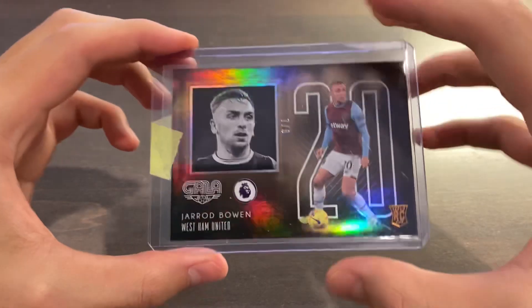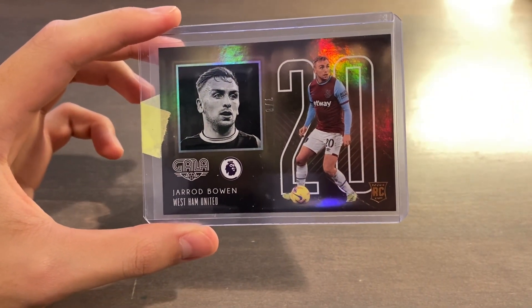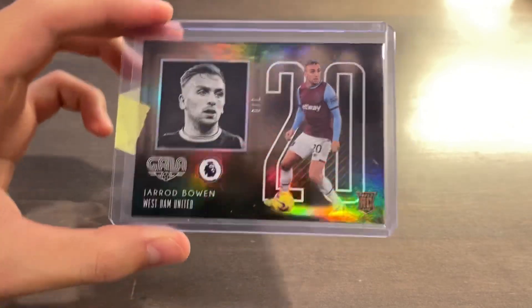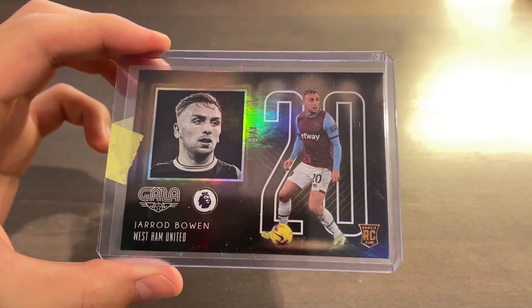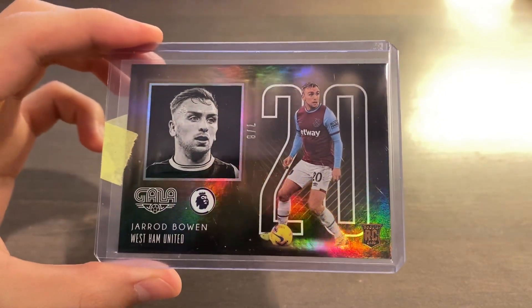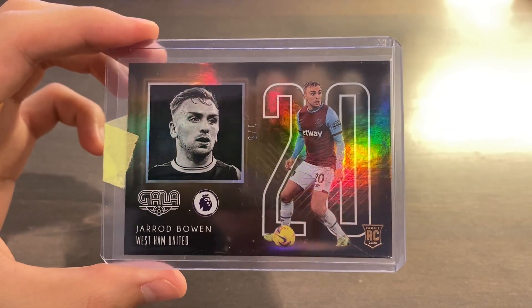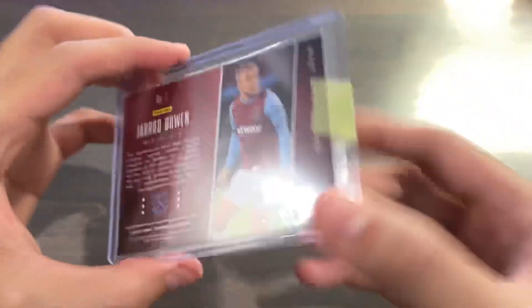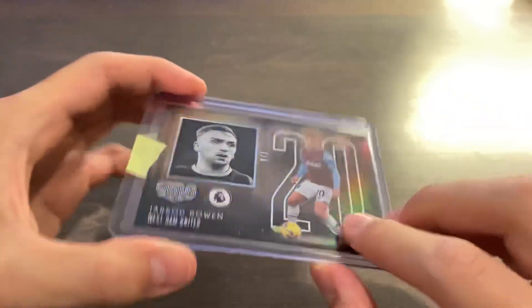Card number two of four is a 2020-21 Panini Chronicle Soccer Jarrod Bowen. This is a Gala Rookies insert, rookie card, numbered 7 of only 8. These Gala Rookies can only be found in this base parallel, which is out of 8. There are only a few on the checklist and Jarrod Bowen does have one of them. I've been chasing this for a long time for my Bowen PC — I think I've only seen one of these pop up on eBay before and unfortunately missed it. I'll take that for $130 given the opportunity cost.